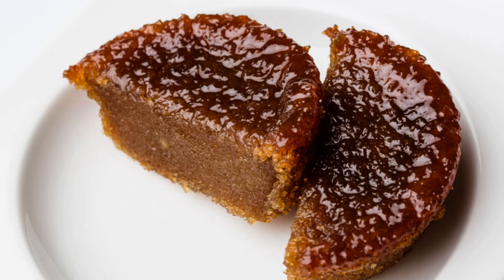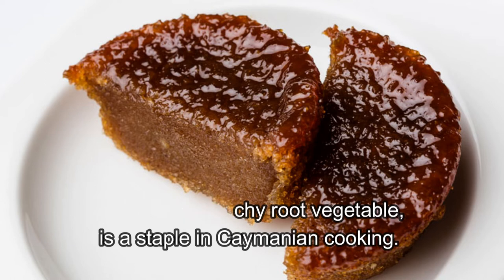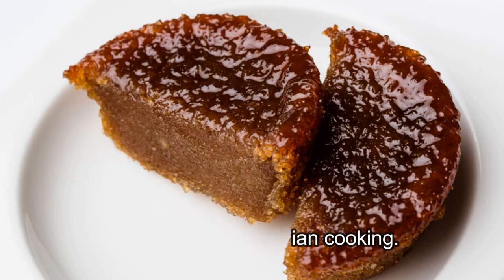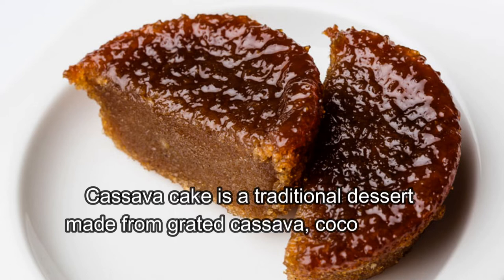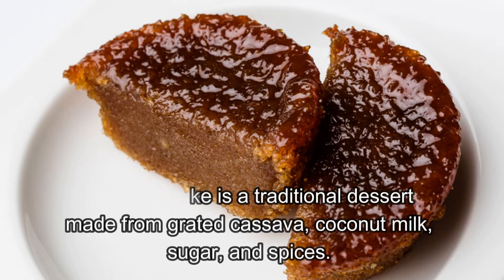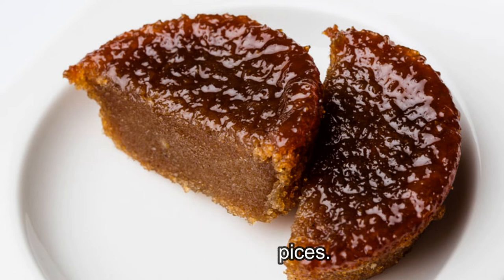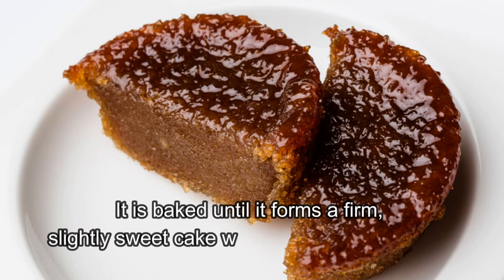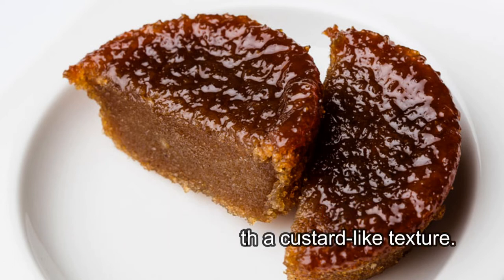Cassava Cake: Cassava, a starchy root vegetable, is a staple in Caymanian cooking. Cassava Cake is a traditional dessert made from grated cassava, coconut milk, sugar, and spices. It is baked until it forms a firm, slightly sweet cake with a custard-like texture.